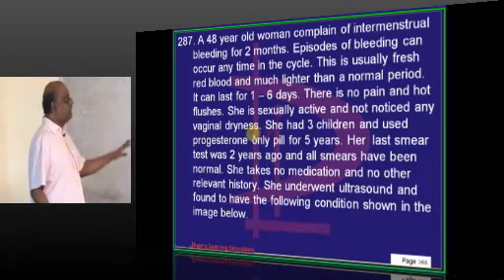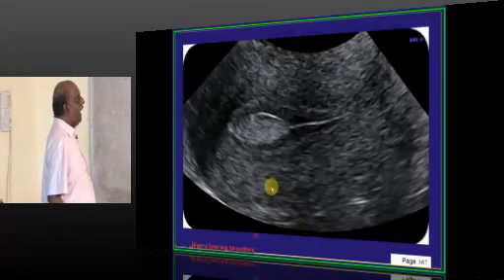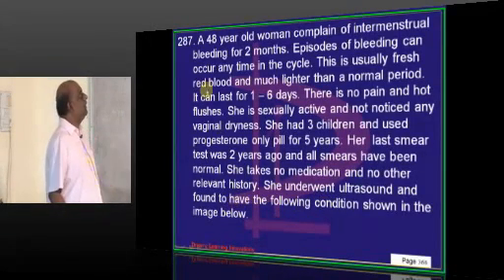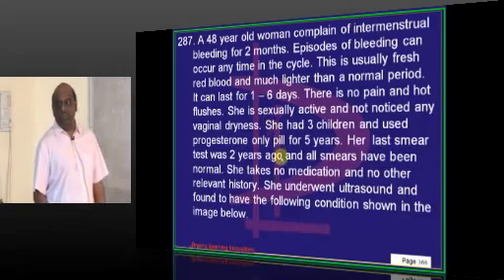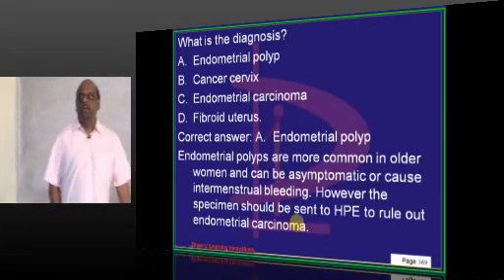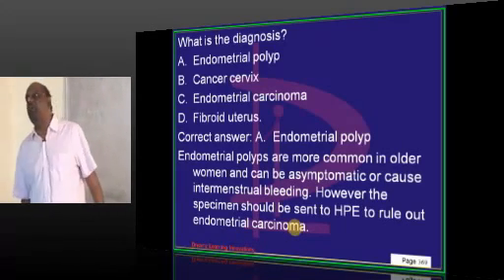A 48-year-old with intermenstrual bleeding, 3 children, and 5 years of progesterone-only pill use underwent ultrasound. Though atrophic vaginitis is a common cause at this age, in this case an endometrial polyp is seen on ultrasound.